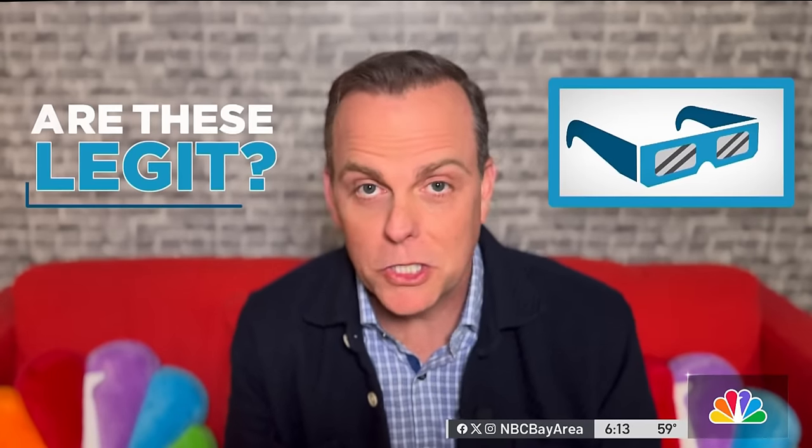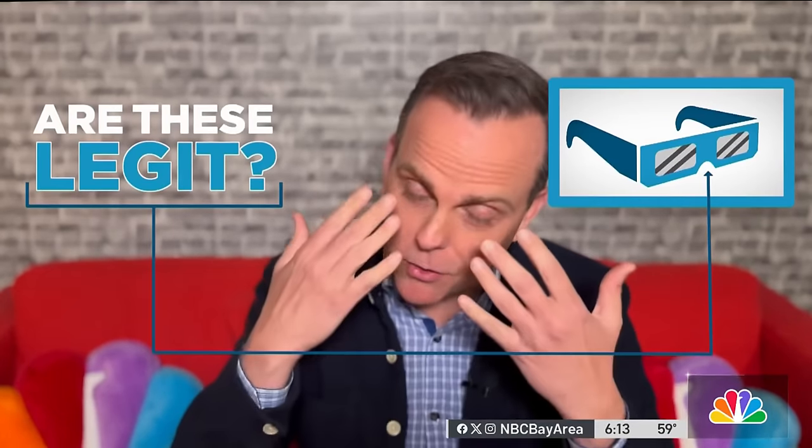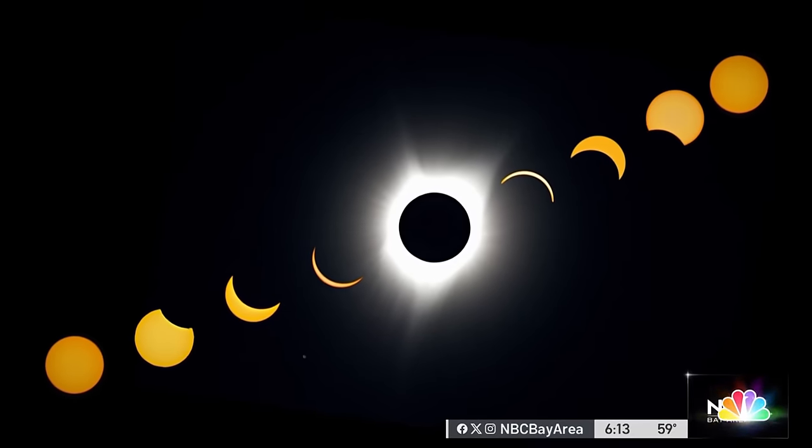With reports of counterfeit and fake eclipse glasses out there, you might wonder about yours. Are they legitimate? Are they dark enough to protect your eyes? Are they too dark that you won't see the eclipse?